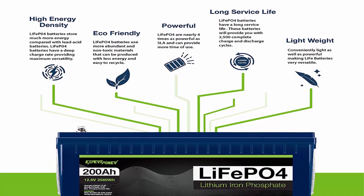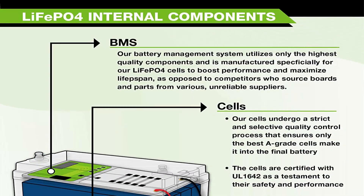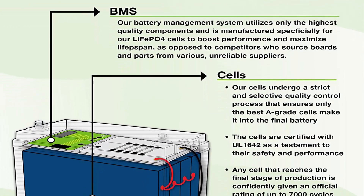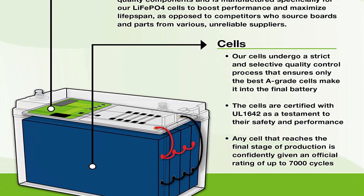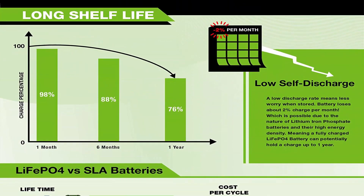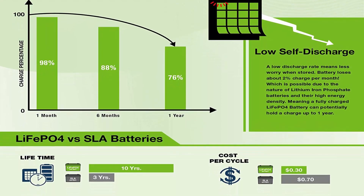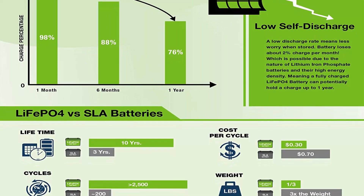Efficient Power: Our LiFePO4 Battery's flat discharge curve holds above 12V for up to 95% of its capacity usage, providing astronomical boosts in runtime compared to only 50% in lead acid. Impeccably Lightweight: Our LiFePO4 Battery is only one-third of the weight of lead acid, making it the ideal choice for RVs, Marine, and Off-Grid applications when towing or mobility is a consideration.